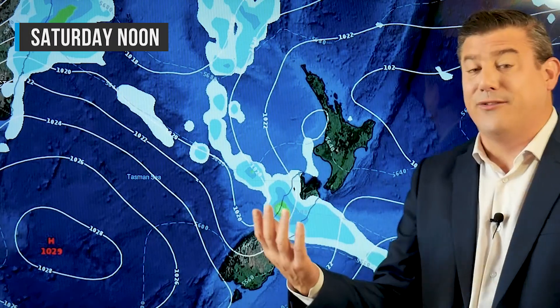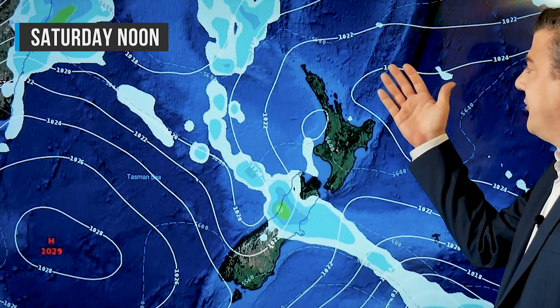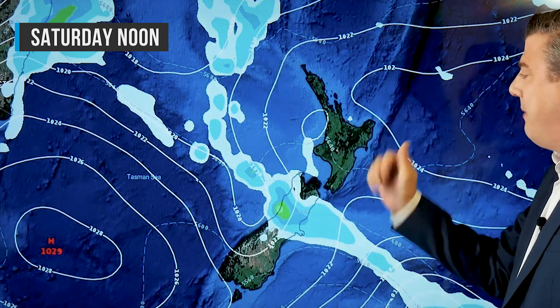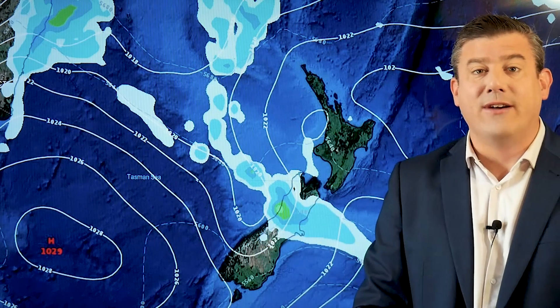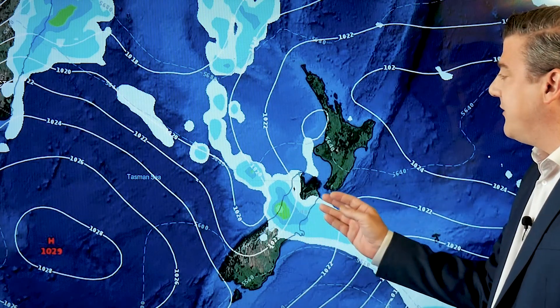Looking at Saturday around New Zealand, it's very similar to Friday. We're seeing calm conditions in the north, maybe an isolated drizzle patch around Bay of Plenty again. Further south we've got rain on the west coast — just a narrow area of it — and then some of that is spilling over into the eastern side, a few spits and showers there for Canterbury.